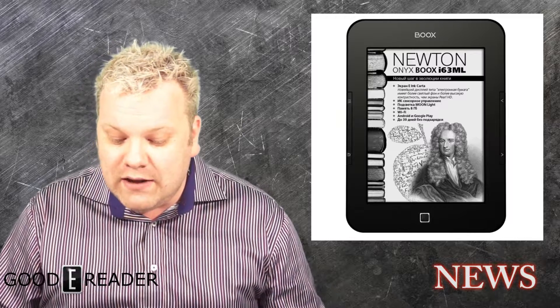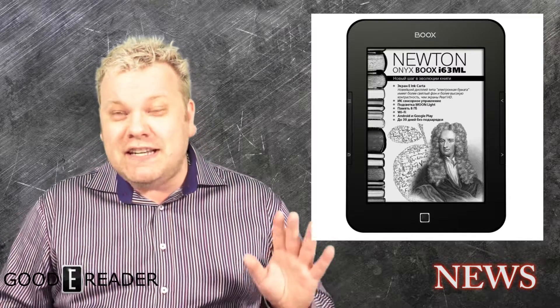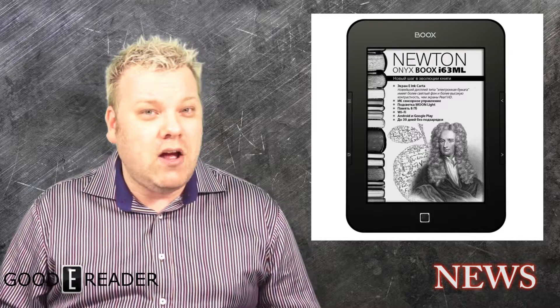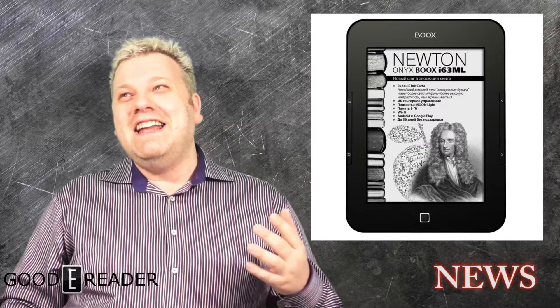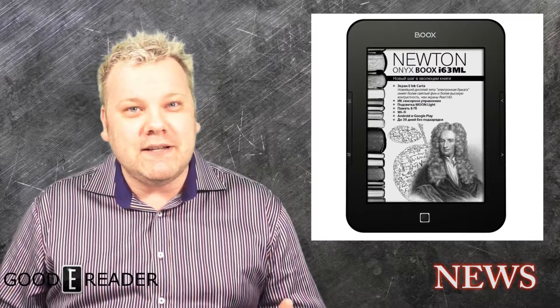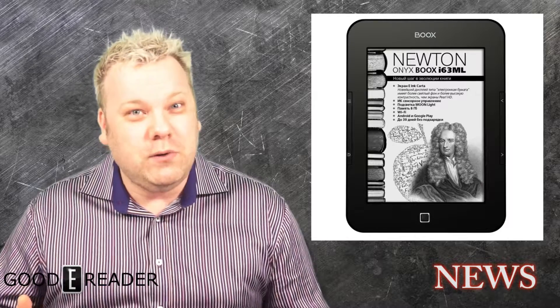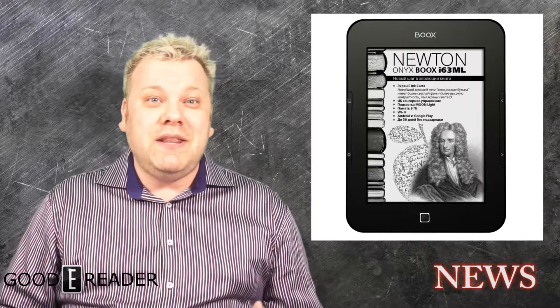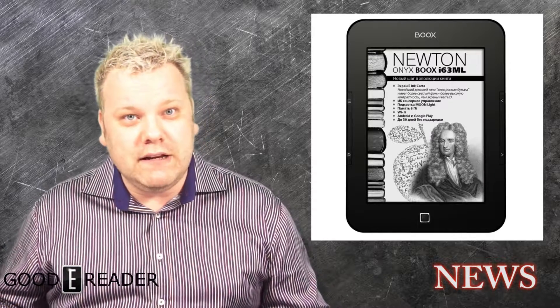Resolution is about the same as the other ones — 1024 by 758. They actually say that the front light technology on this is called Moonlight, which I thought was kind of an interesting marketing ploy because 'front light' is not really a real word, but 'Moonlight' is. So they can actually use this marketing across the entire fleet of devices.